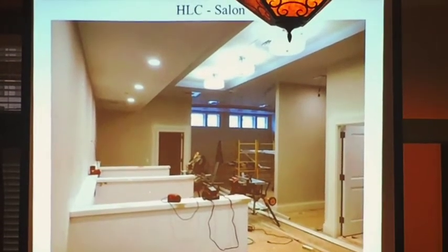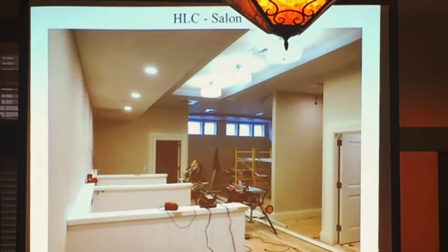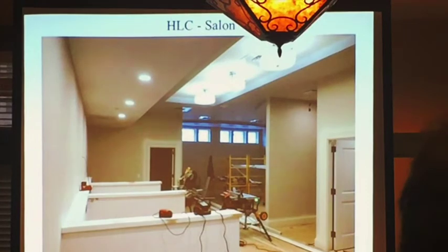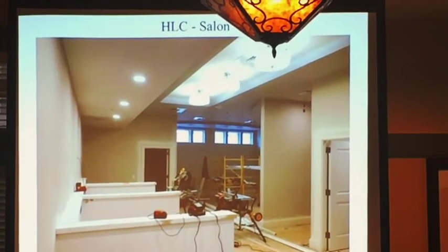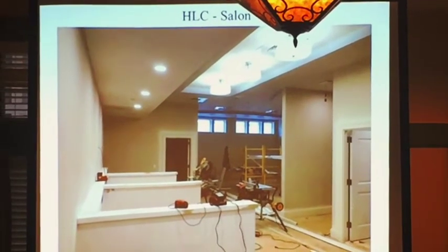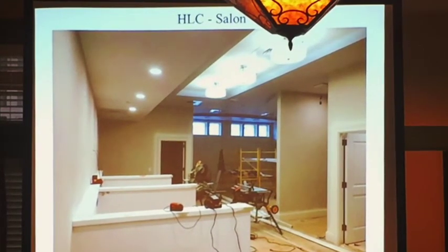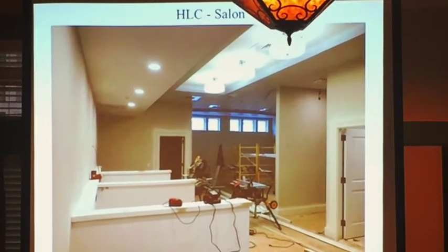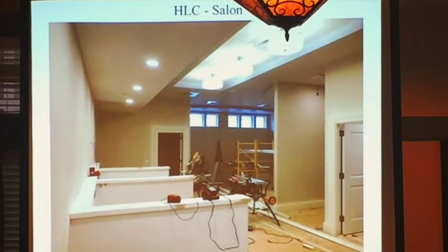The salon will have two styling stations, two pedicure stations, hair dryers along the wall, a work room, and manicure on the other side of the wall. This door opens up to the massage room. There's a big tile wall across the hall, and there are men's and women's restroom entrances — so you can go to the restrooms without going through the locker room, but you have to go through the restrooms to get to the locker rooms.